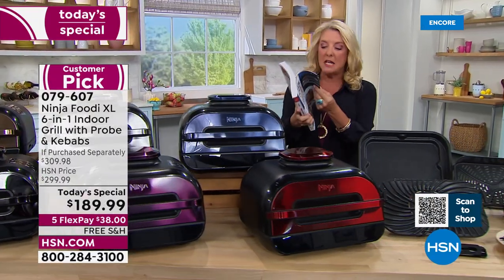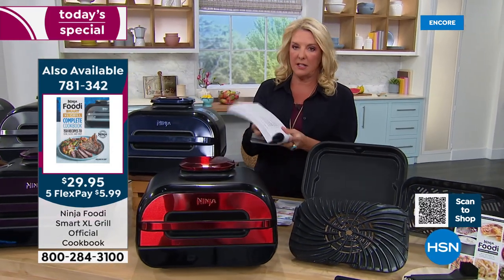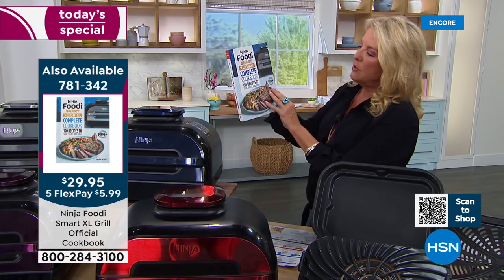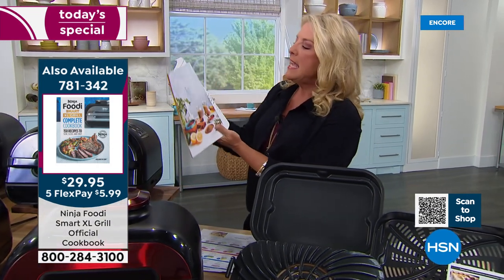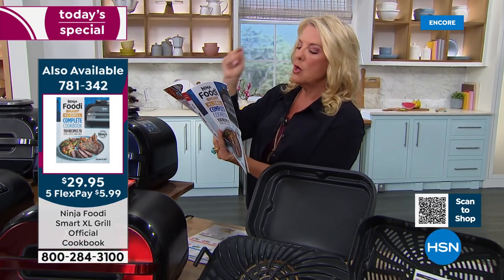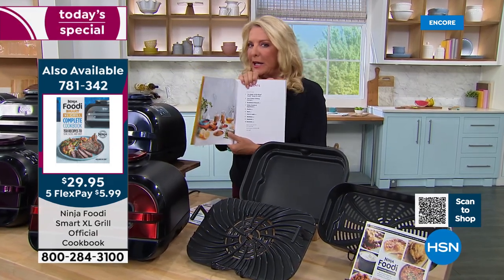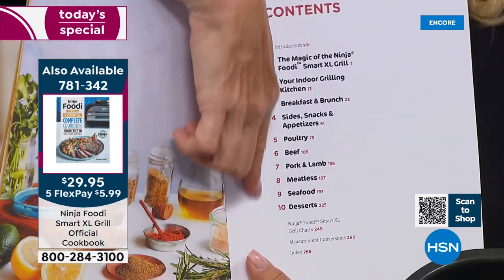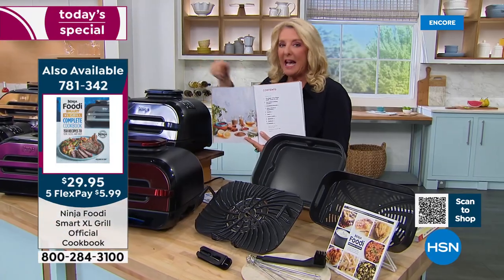The contents alone show you how incredible and versatile this is. The book is called 'Ninja Foodie Smart XL Grill Complete Cookbook' — there are 150 recipes covering indoor grilling, breakfast, brunch, side snacks, appetizers, poultry, beef, pork and lamb, meatless, seafood, and desserts. You're going to explore an entire world of being able to cook almost anything you can imagine inside this incredible Ninja. I have less than 200 of this book, so you want to go really fast.